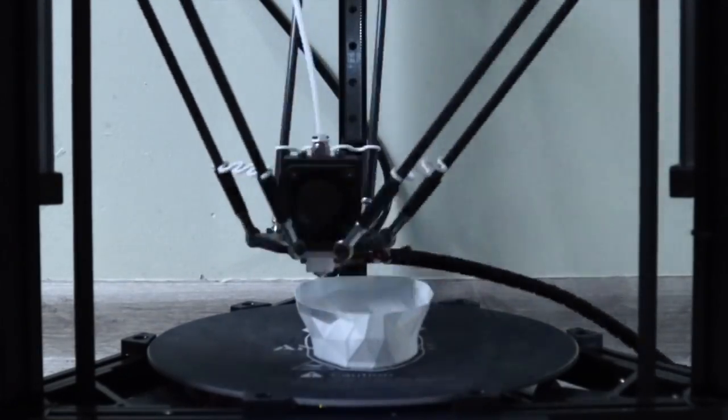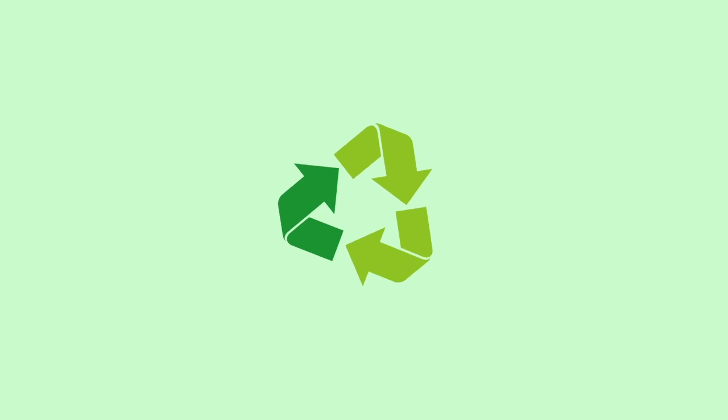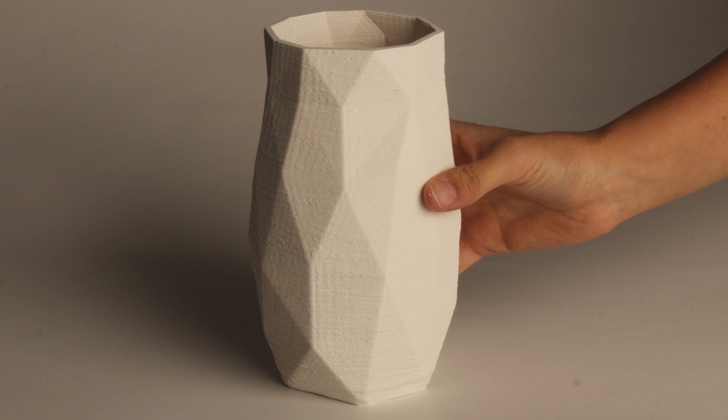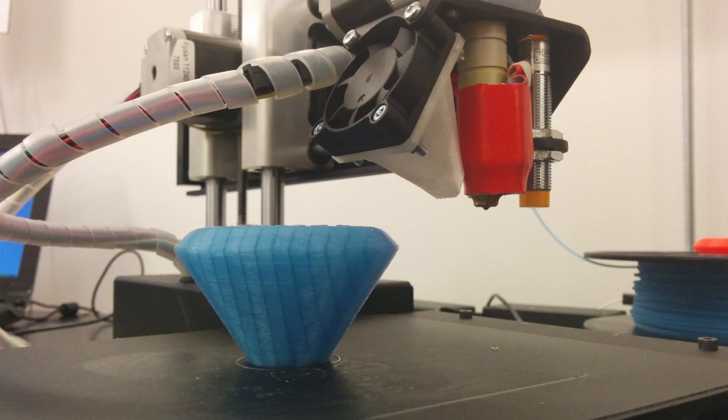We 3D print your creation using materials that are sustainable. If you change your mind, return it for free and we'll make sure to recycle the materials. When you want to replace your decor, return your items to us and we'll 3D print it into a new item.